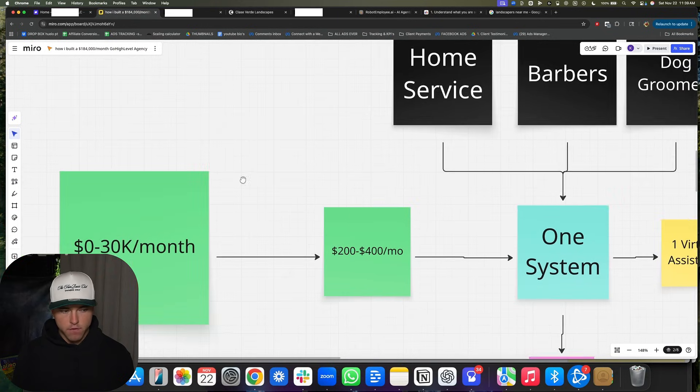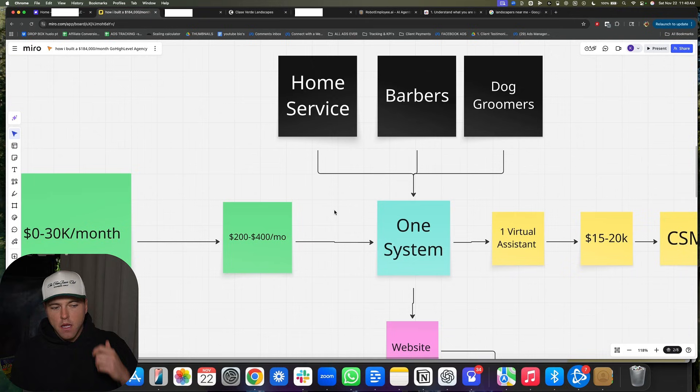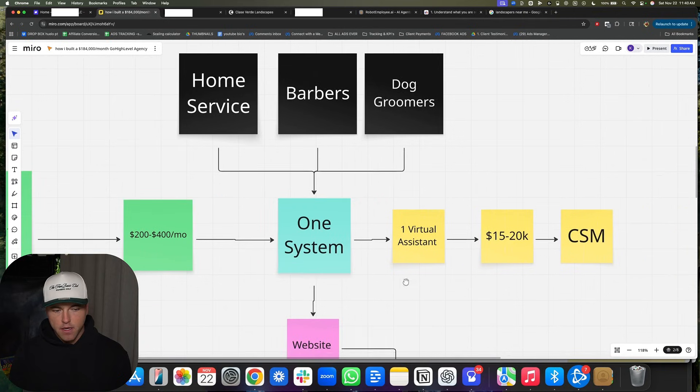From zero to $30,000 a month, we're charging $200 to $400 a month. We had some clients on $97, some on $197, and some on $297. But we basically just stripped everything away and went straight to the $297 a month plan for the majority of the time. I'll show you what I mean by one system in just a second — I just want to give you guys the general numbers of where we were at.